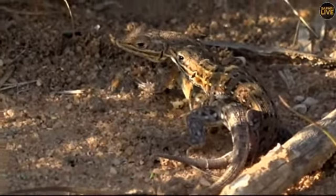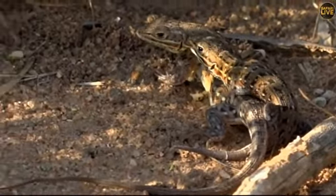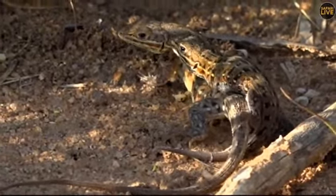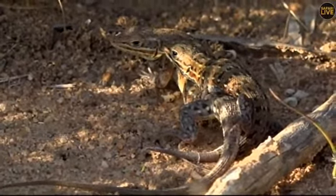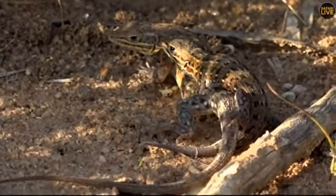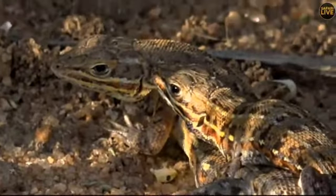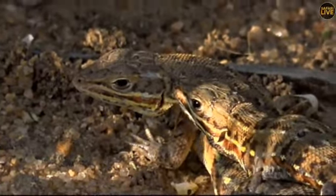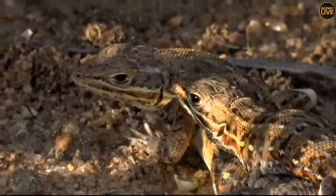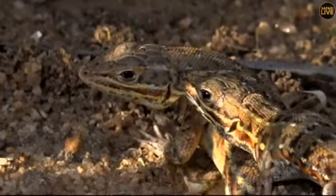They're extremely camouflaged. And here the male is panting quite hard. They are rather pretty — very gray back legs, very mottled back. But you can noticeably see how much bigger the female is than the male. She's almost twice his size.